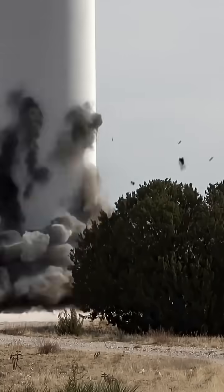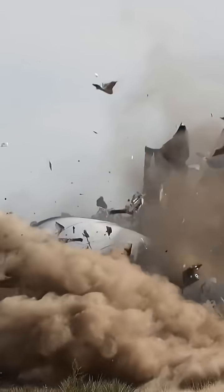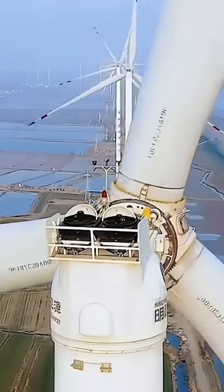So wind energy isn't fake — it's just not magic. Location, design, maintenance, and grid integration decide whether a turbine becomes a hero or a headline.